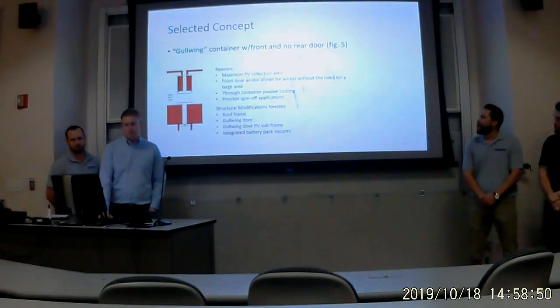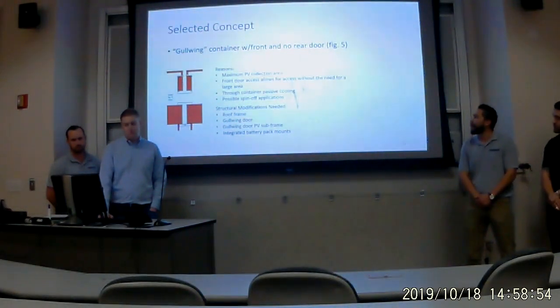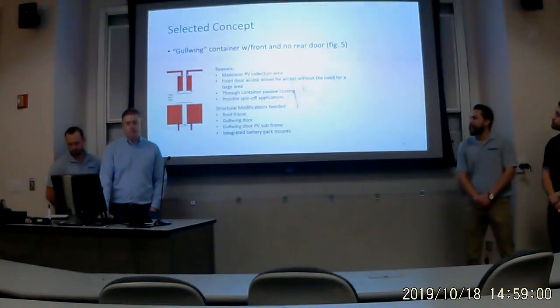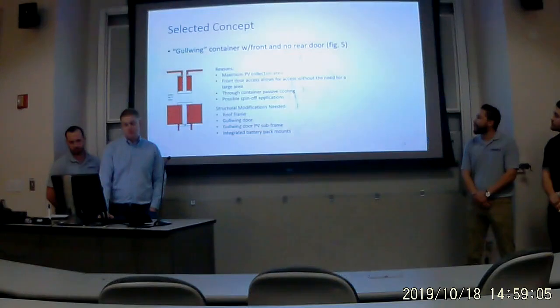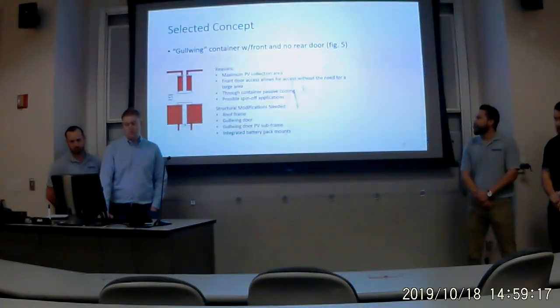The selected concept was the Gullwing container with a front door and no mirror door. The reason was to maximize the PV collection area on top of the containers, as well as to allow access to the front door without requiring a larger footprint. Having the Gullwing doors open allows passive cooling through the container itself and enables possible spin-off applications.